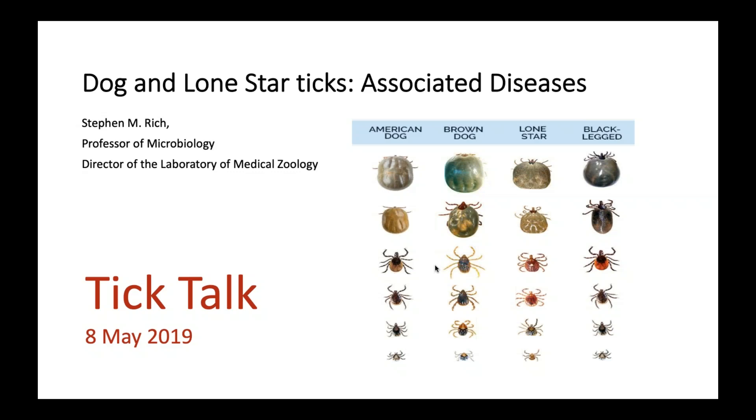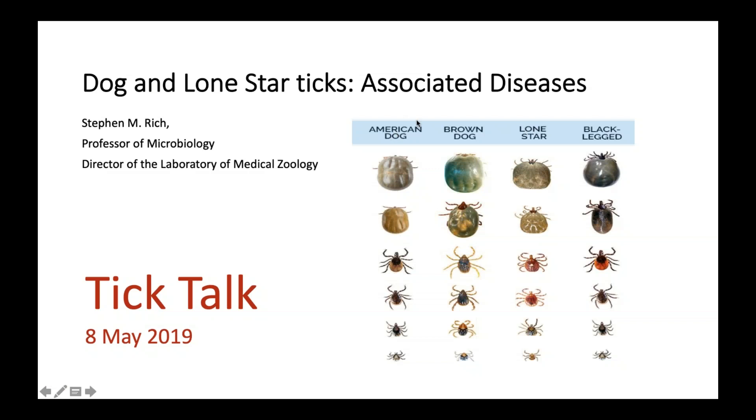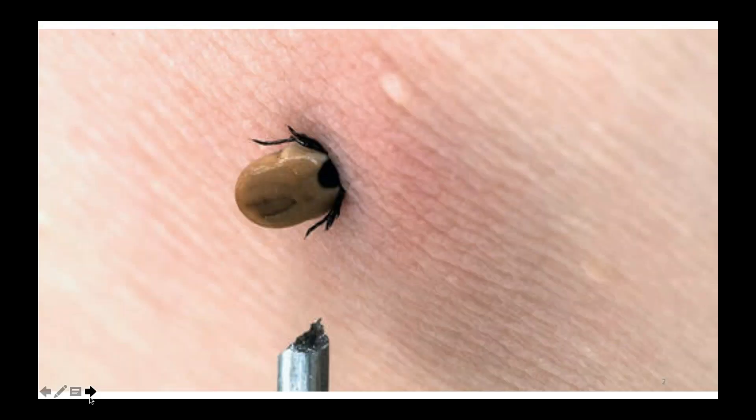Now I'm going to focus on the two other primary human-biting ticks — not the deer tick, but the American dog tick and the lone star tick. These are two of the three human-biting ticks we see here in the Northeast and throughout the United States. There are other tick species occasionally found on humans and pets, but these make up most of the tick bite encounters in the continental United States.